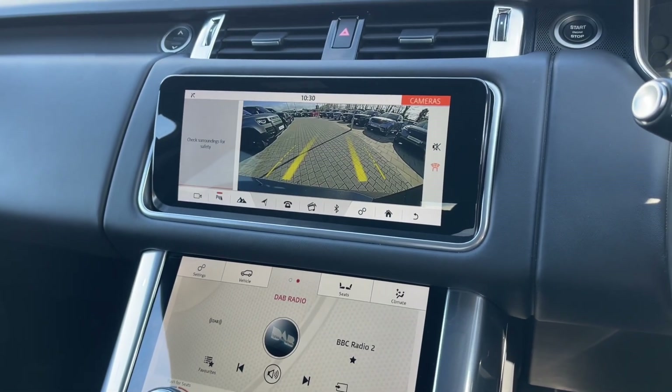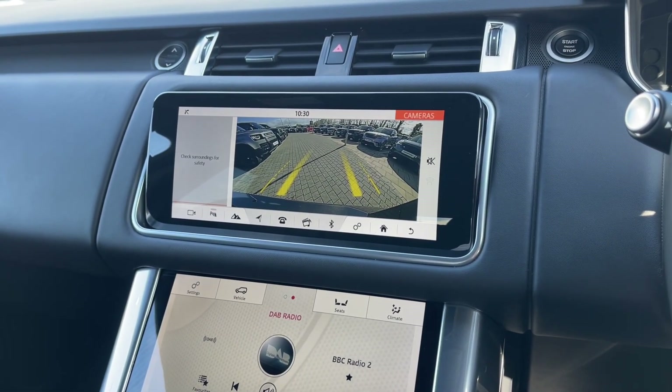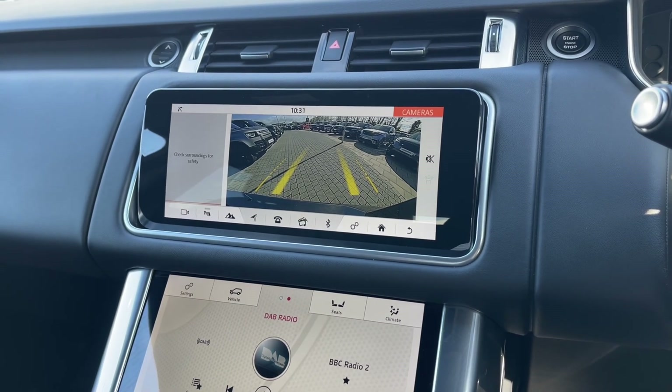For your added convenience, the surround camera system is seamlessly merged into the infotainment screen to make parking and driving in tight areas feel like second nature.